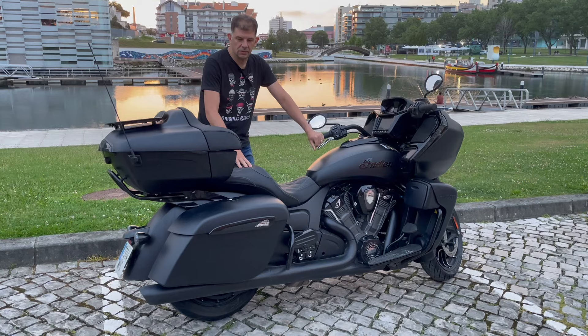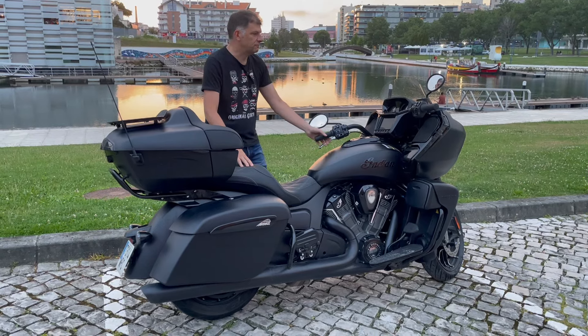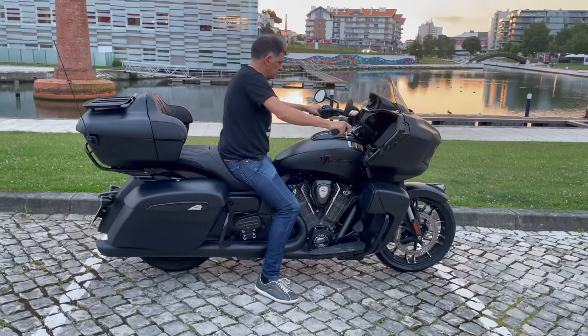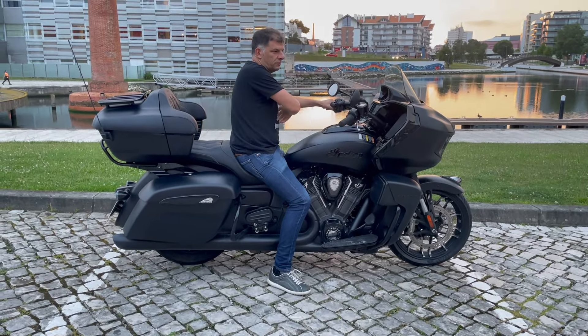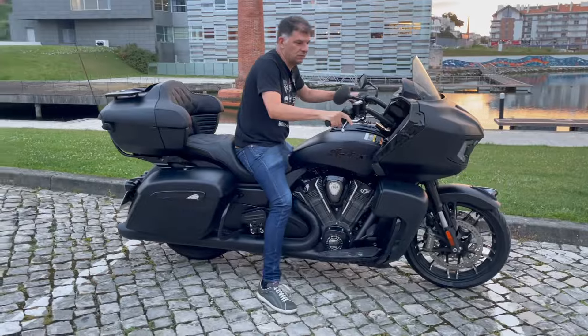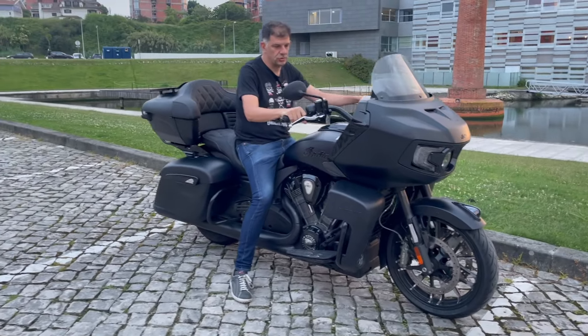I'm very happy traveling with this bike because it doesn't tire you out. The only issue is that at low speed it's a mastodon — you have to be very careful, go very slowly, and make wide arcs, because you're always a bit afraid it might tip over to one side. Once it goes past a certain lean angle, it goes to the ground.